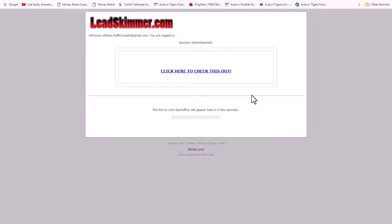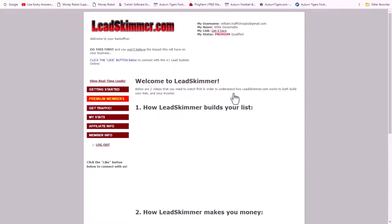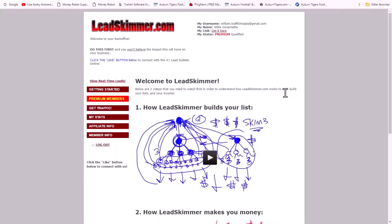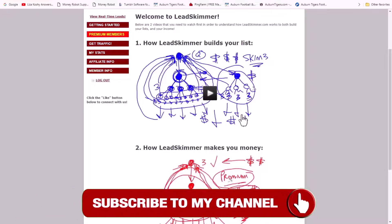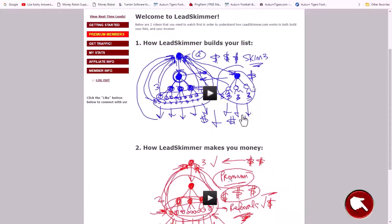If you become a Lead Skimmer paid member, this link right here could be advertisement for your people to log in — just want you to think about that. If you join Lead Skimmer with the link below, once you log in, these two videos are extremely powerful and they pretty much explain the power in Lead Skimmer. And I'll tell you this: if you're looking for a set-it-and-forget-it system, this is not it.